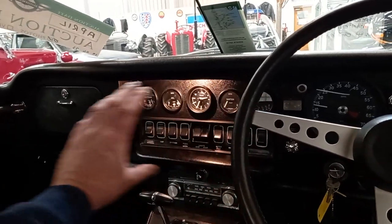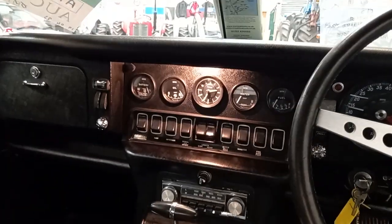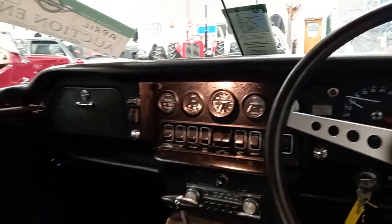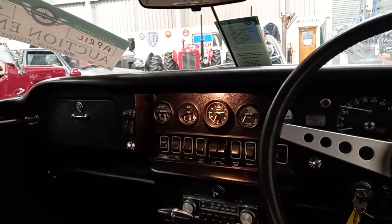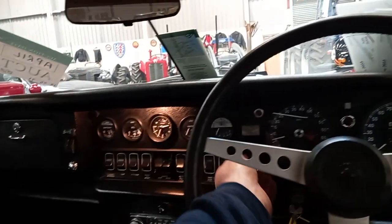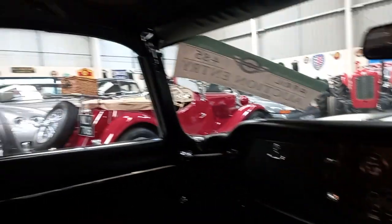I remember the first time I got in one and saw all those gauges and switches — it's like a Boeing, isn't it, to a kid. And felt the sort of effortless power. You can slow her right down and she just pulls away nicely. Lovely car.